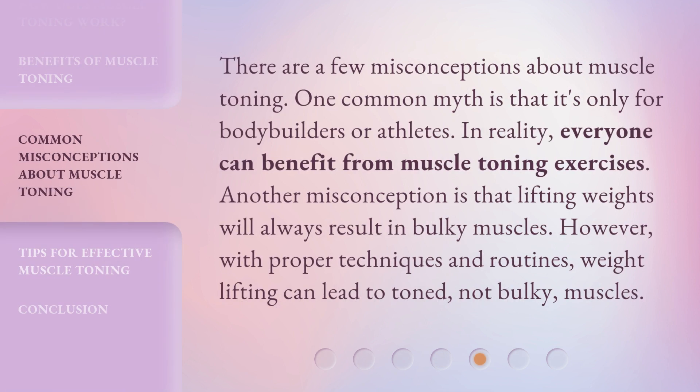There are a few misconceptions about muscle toning. One common myth is that it's only for bodybuilders or athletes. In reality, everyone can benefit from muscle toning exercises. Another misconception is that lifting weights will always result in bulky muscles. However, with proper techniques and routines, weightlifting can lead to toned, not bulky, muscles.